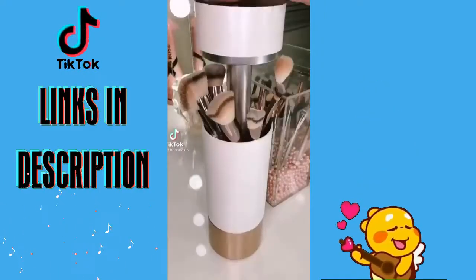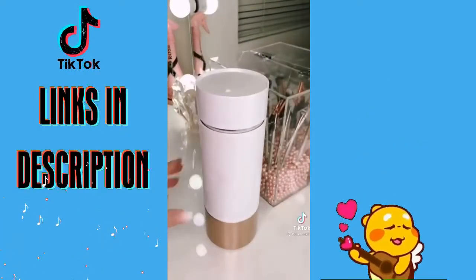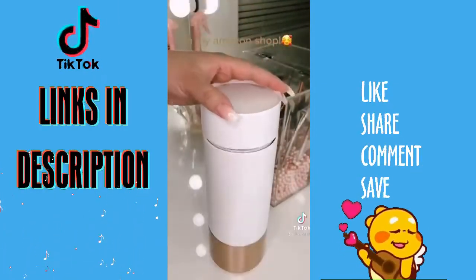If you don't clean your brushes as often as you should, you need this UV light sanitizer. It's made to sanitize your brushes in between washes. There's a five-minute timer that will automatically shut off once it's done, and this has really helped to prevent breakouts and skin issues.